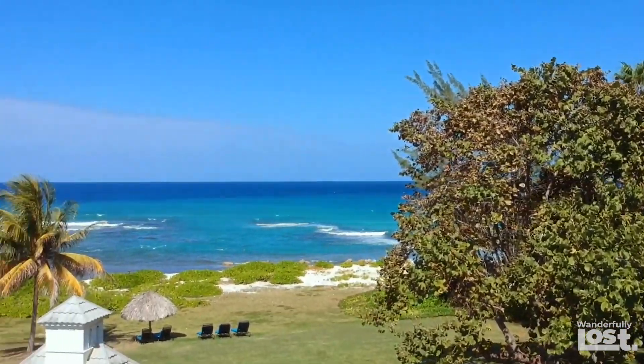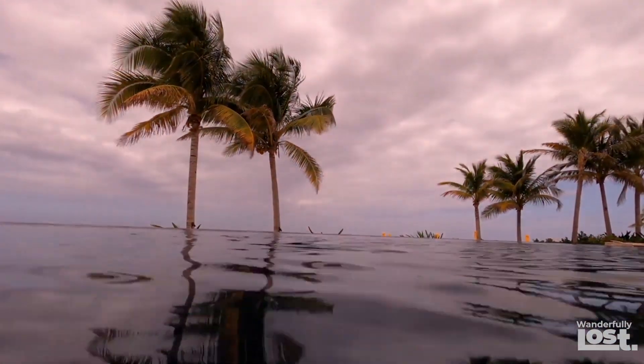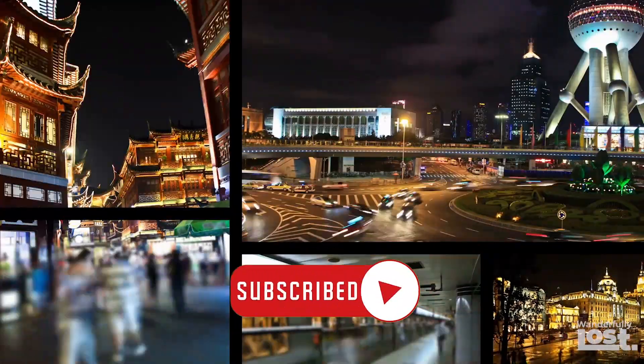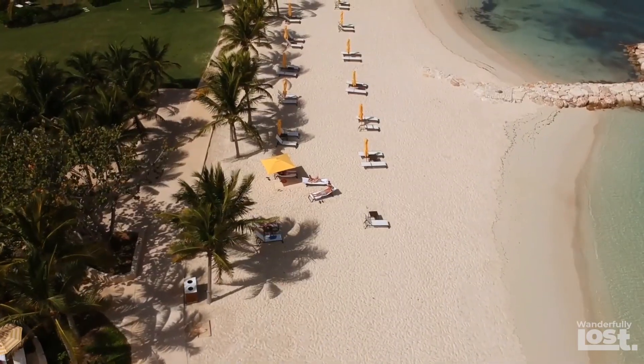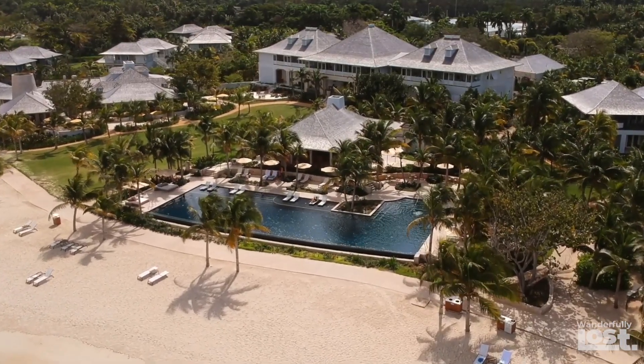Are you ready to escape to a tropical paradise where crystal clear waters meet sandy beaches and the sun shines all year round? Welcome to Wonderfully Lost, your home for all things travel. Today we're talking about Jamaica, the ultimate Caribbean destination for your next vacation.